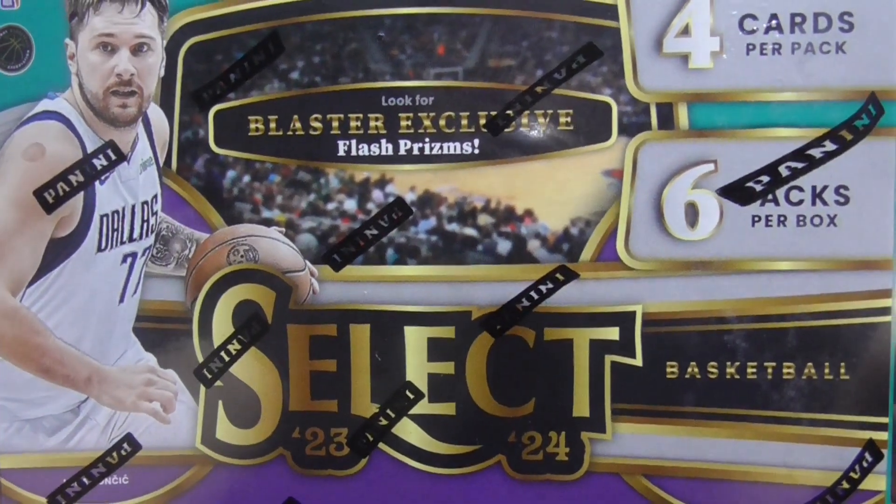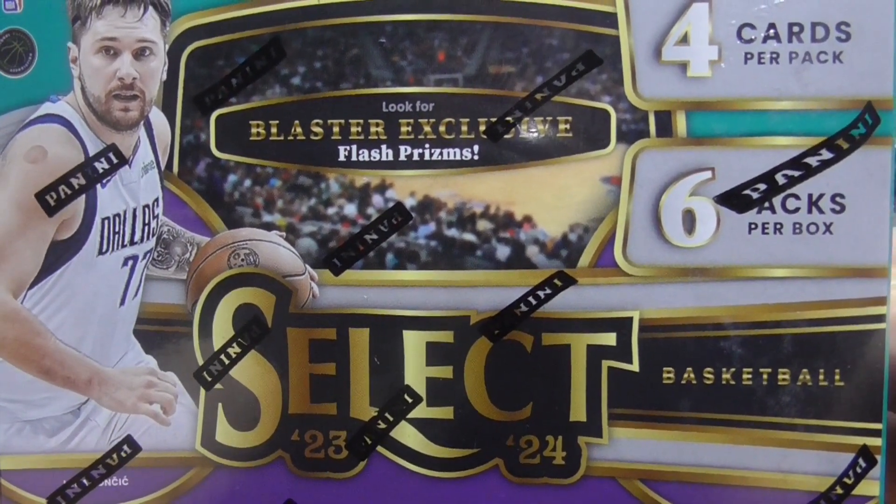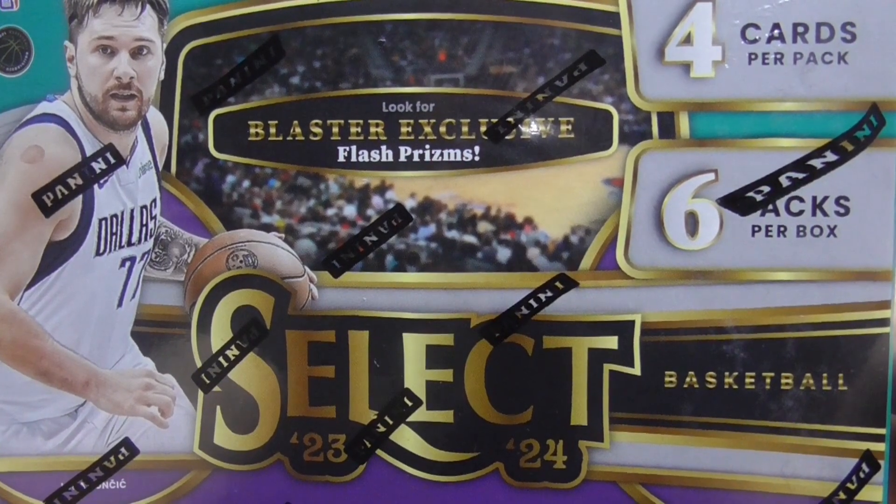Hello everyone, CollectorHolick here. Today we're going to be opening up some 2023-24 Select Basketball.